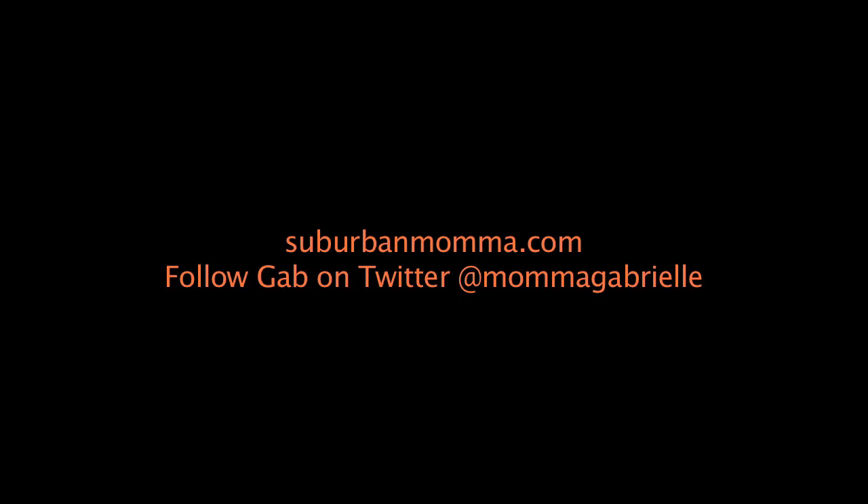Thank you very much for your time today, we really appreciate it, and I hope that this will be a successful launch for you. Thank you so much. Thank you very much.